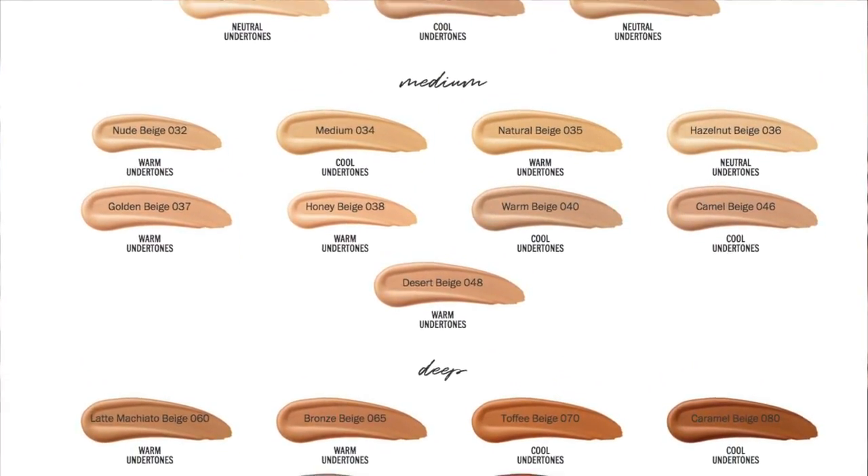I bought mine at Ulta, where only four shades were available — 010 through 040 — a very small shade range. When I was doing research for this video, on Ulta, CVS, and every other drugstore website, they only had four shades. But looking at the Catrice website, they expanded the shade range and now have 18 shades, which is incredible. That is how it should be done — they released the four, said they were working on it, and then came out with more.